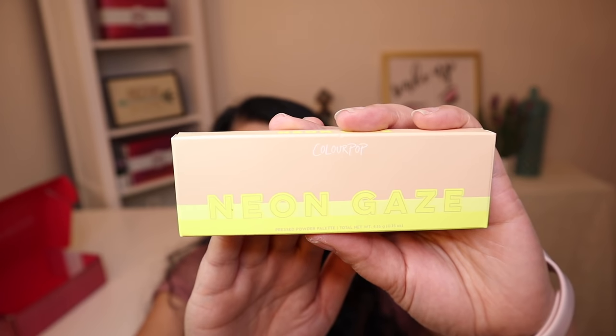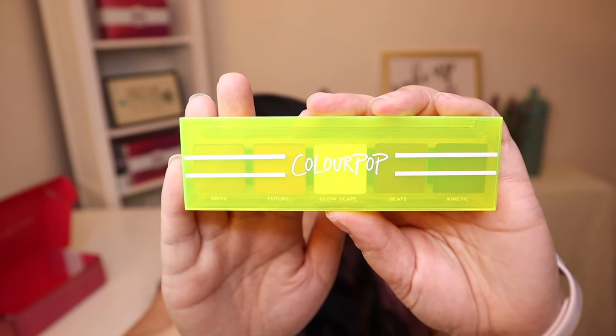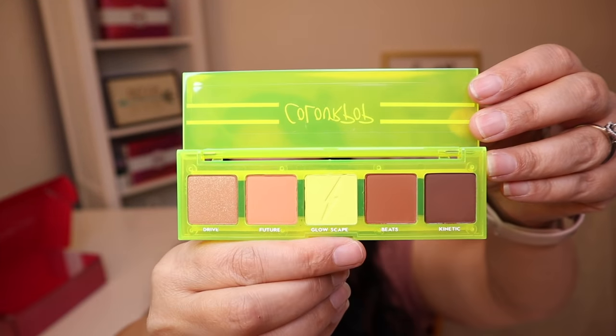So the second item is called the Neon Gaze Eyeshadow Palette, and it has a manufacturer price of $10. And that's what the box looks like, and that's the outside of the palette — isn't that pretty? I love that neon color. And those are what the shadows look like. That is really a beautiful neon yellow.